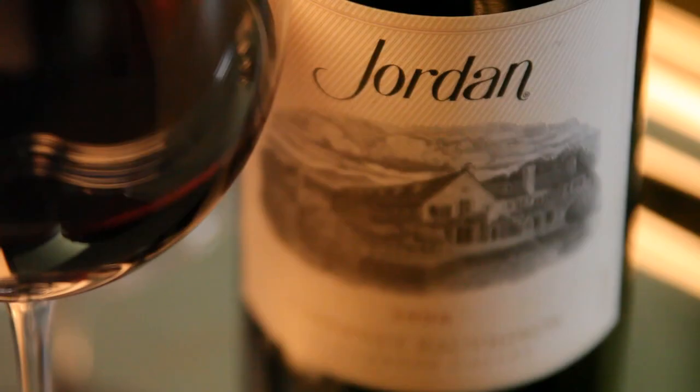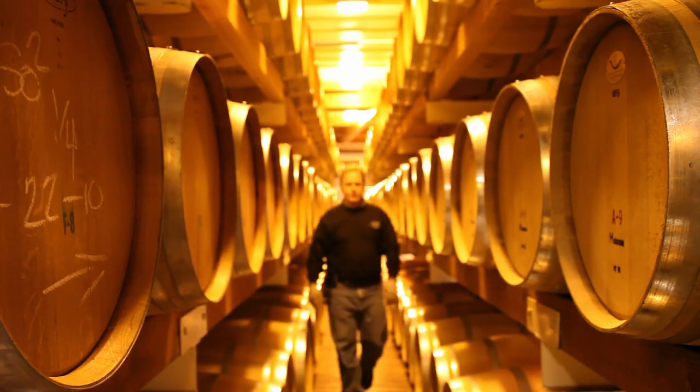Originally we started with the concept of about 10% Merlot, but we found over the years that to further define the Jordan style — elegance, a real nice balance — the Merlot, and particularly the Petit Verdot now that we've added that, has just been a lot of fun to work with.